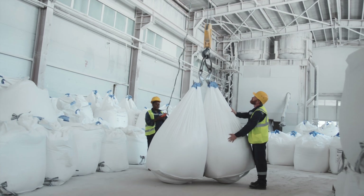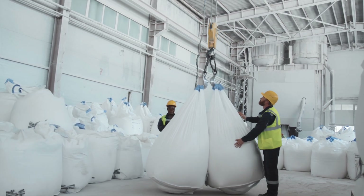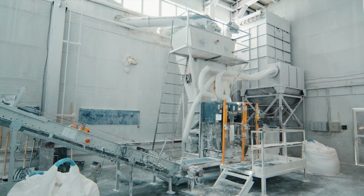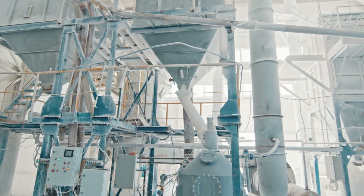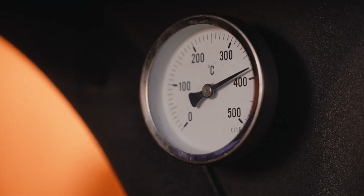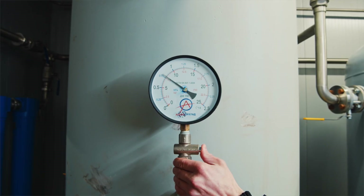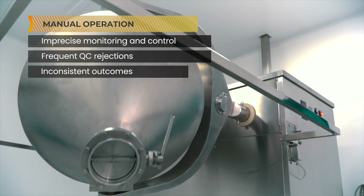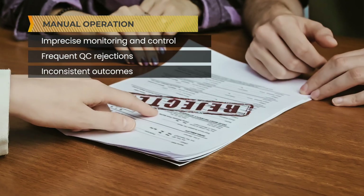Until recently, monitoring and controlling powder drying systems has been a labor-intensive and problematic exercise. The human factor has perpetuated the belief that drying is an art, not a science. Operators had to manually dial temperature, pressure, and vessel speed, all executed at imprecise times, resulting in inconsistent outcomes.